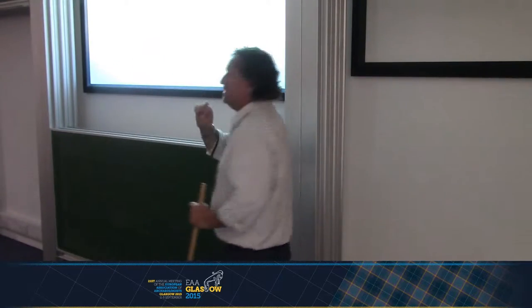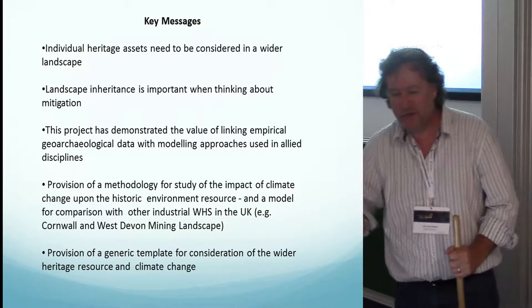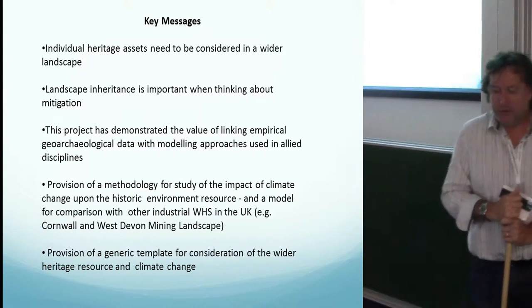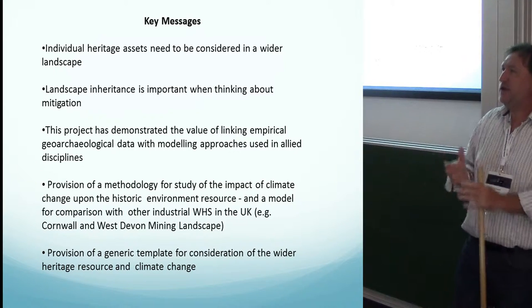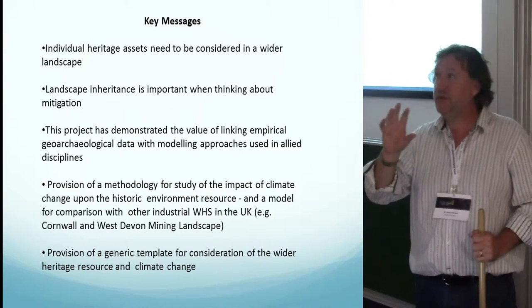The key messages: individual heritage assets need to be thought about within a wider landscape context. As someone from a geomorphology background, landscape inheritance is incredibly important when thinking about mitigation — not just thinking about the archaeological sites themselves but within a longer-term landscape history, as illustrated by the isostatic change example. The metal mining history is a classic example: it is part of a longer-term history that doesn't necessarily relate to the archaeology everyone is thinking about in terms of the World Heritage Site. This study has demonstrated the value of linking empirical geomorphological and geo-archaeological data with modelling approaches. Geomorphologists and geographers have been using landscape modelling for years, yet archaeologists don't seem to engage with those models to look at landscapes. It's a really valuable example of collaboration between disciplines.